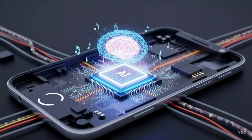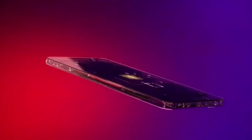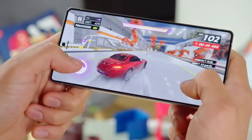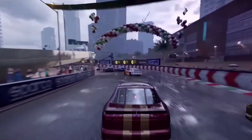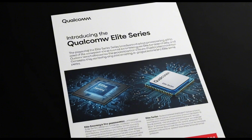Last year in October, Qualcomm surprised everyone. They launched a brand new chip, the Snapdragon 8 Elite. It wasn't just another upgrade — it introduced the Orion CPU, Qualcomm's first custom-designed CPU core, not based on ARM's default designs but built from scratch. The result? Phones got a huge performance boost: the CPU was 45% faster, the GPU was 40% better, and battery life was much more efficient. It was so good, Qualcomm didn't even call it Gen 3. They started a whole new line — the Elite series. And now, it's time for the sequel.